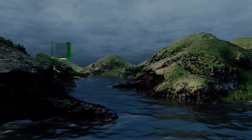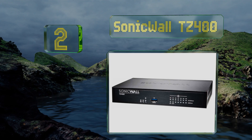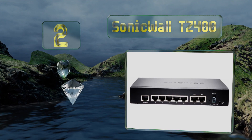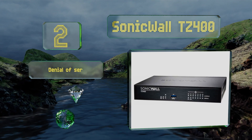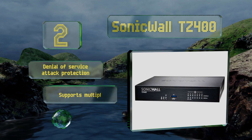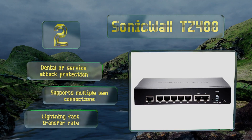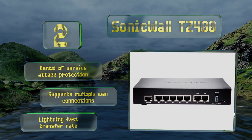At number two, the SonicWall TZ400 offers features that make it a powerful internet drawbridge for your network. This enterprise-grade model comes with the company's patented reassembly-free deep packet inspection, which will help ensure your devices stay safe from intruders. It boasts denial of service attack protection and lightning fast transfer rates, and supports multiple WAN connections.